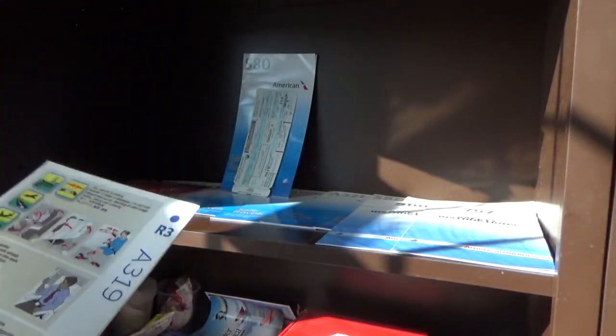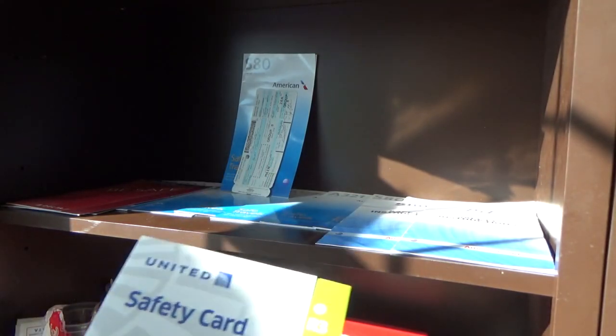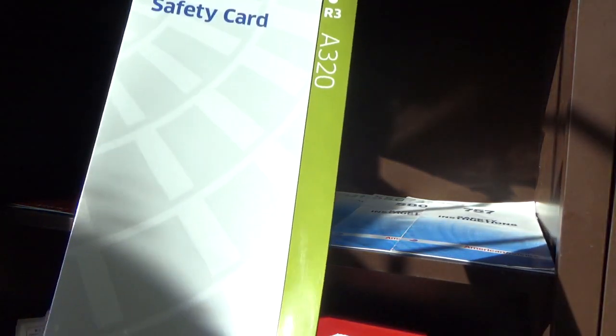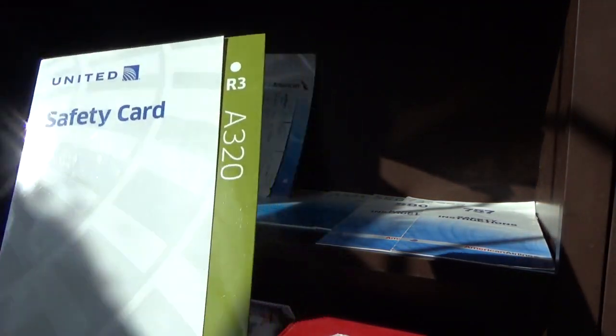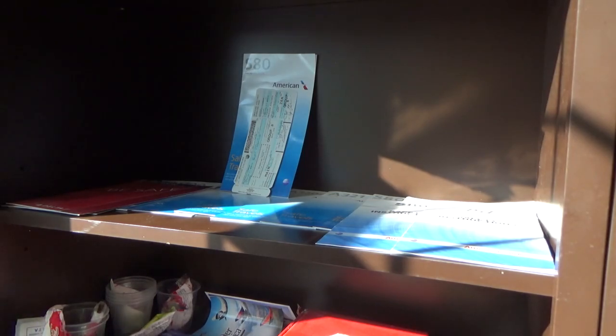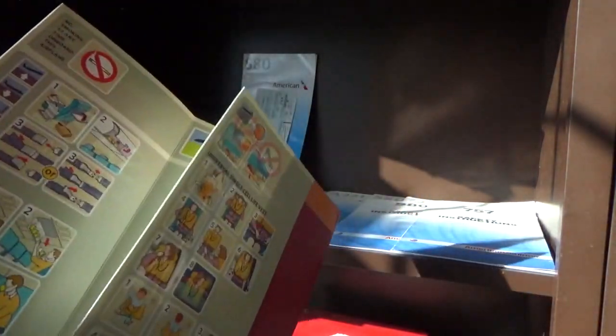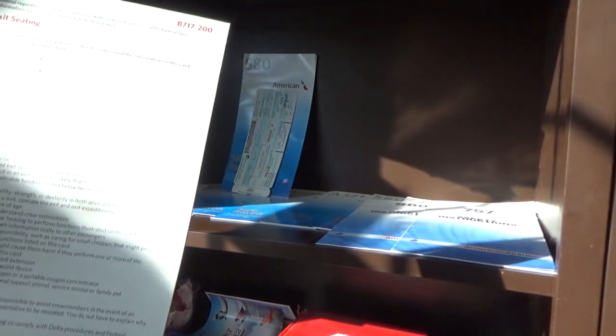Every airline's different it seems, but I prefer American's layout — not because I'm biased, but in my opinion it just looks the best. The front of the card has some color and has 'Safe Travels' at the bottom, whereas United's could just be a plain globe. United A320 R3 as well — pretty sweet card. I got those through trades. I made a lot of trades back in 2017.